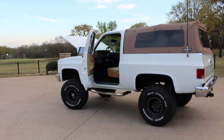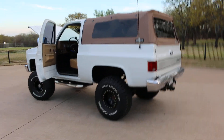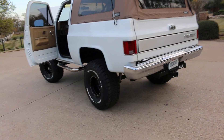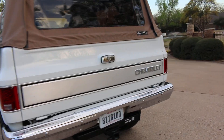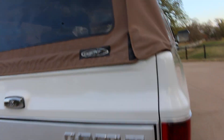Hello folks, Bronco Bob here with Texas Best Used Motorcycles, here today to show you a really sharp 1989 Chevrolet four-wheel drive Blazer. This has a brand new paint job that was professionally done. It has a soft topper from Boulder, Colorado.